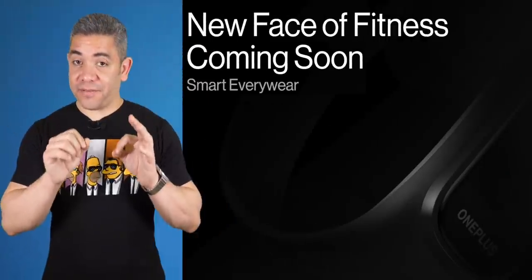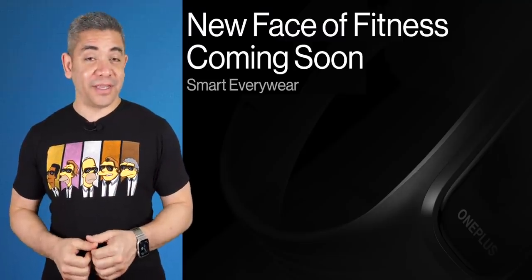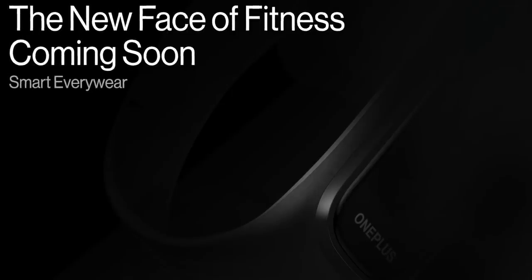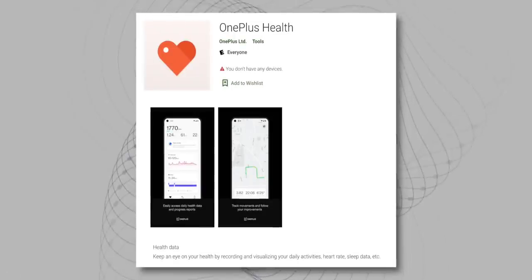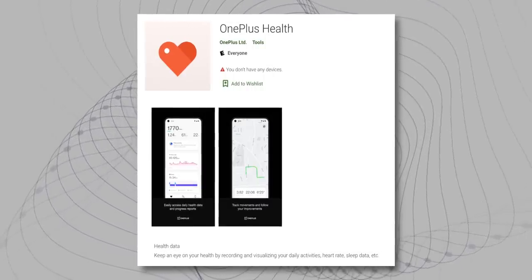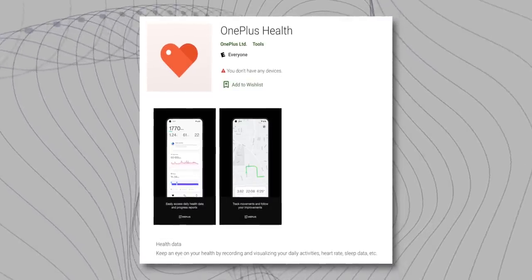There are a couple of companies that are really good at doing their own leaks, but nobody gets it better than OnePlus. Earlier this week, they teased the design of their upcoming OnePlus Band, showing the corner of it, and now we get to see pretty much everything. The company just listed an early access phase for their health application, which will be used to record things like heart rates, steps walked, sleep patterns, and more.